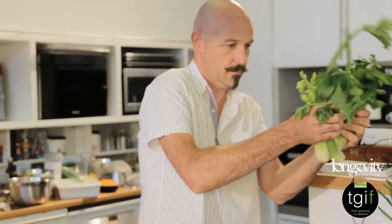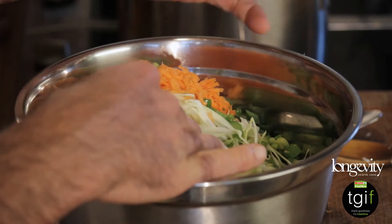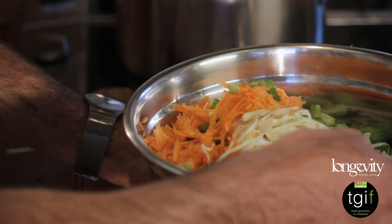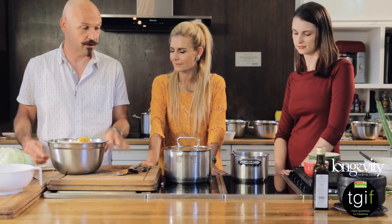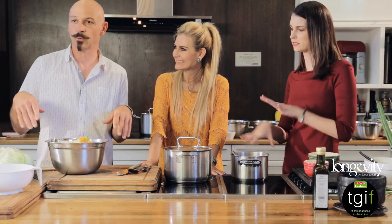I've got a bit ahead of myself and put everything into the bowl. Basically we've got equal quantities of red and white cabbage, a couple of carrots grated, some celery finely chopped, and a bunch of spring onions. They've all gone in. The dressing is really the key for this dish.